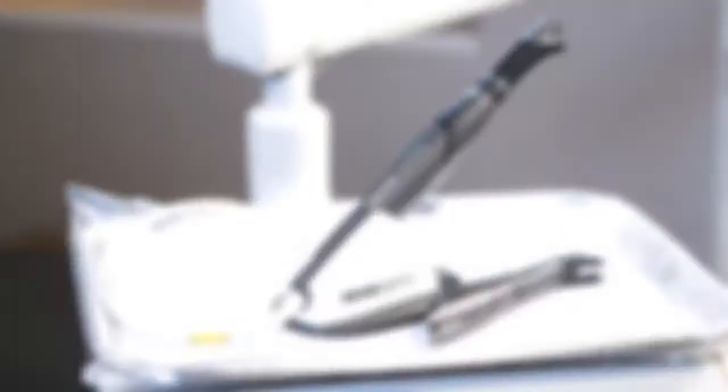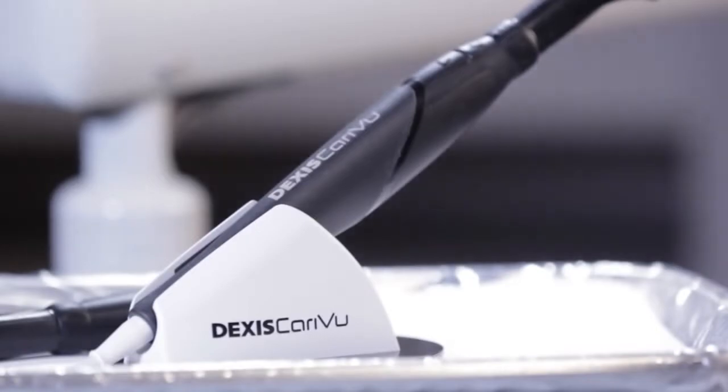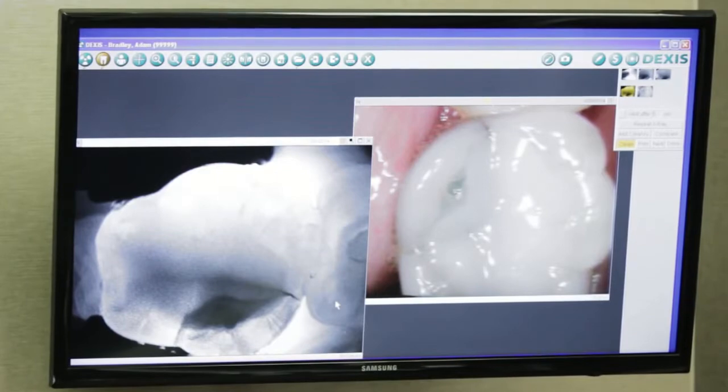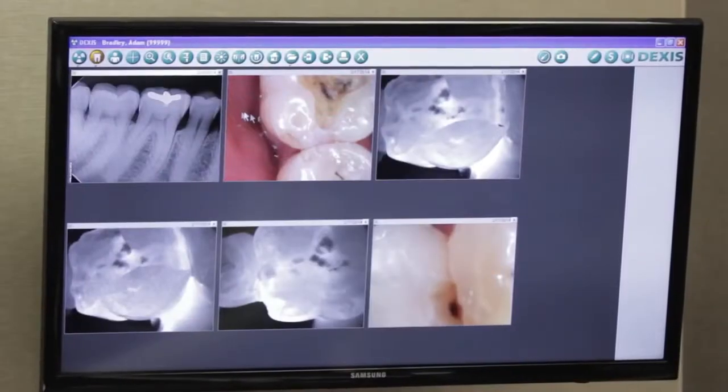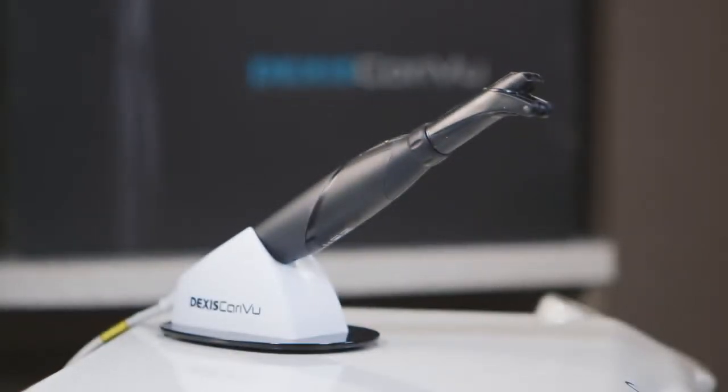CarryView is a device that does exactly what it's advertised to do. Plug it in and it works, which I love. As you're using it, you can see things that you couldn't see before. You can see cracks, you can see carries around restorations, you can see carries under restoration. You can see a lot more with it than you can with your eyes. It's a great adjunctive product to help you diagnose properly.